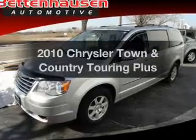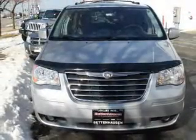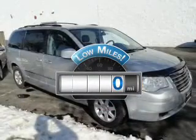Get noticed in this 2010 Chrysler Town & Country. If you're looking for an automobile with great attributes, look no further. Get more for your money with this vehicle that features low mileage and dependability.